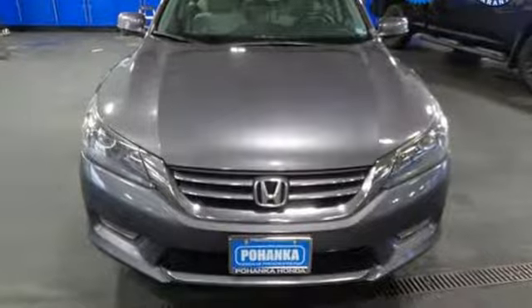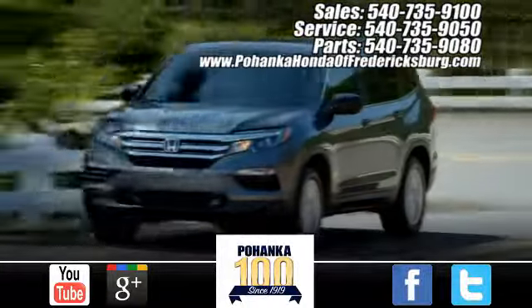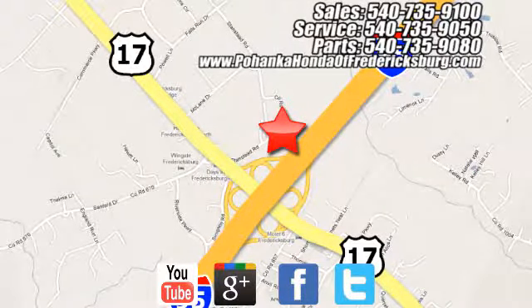Driving is believing. Test drive it today. Pohanka Honda of Fredericksburg is a great place to buy a car, conveniently located at 60 South Gateway Drive in Fredericksburg.